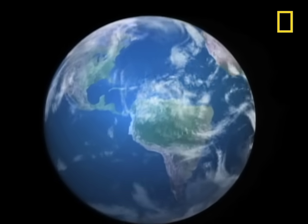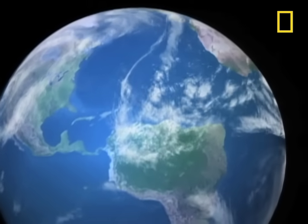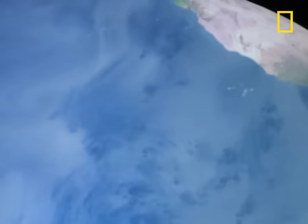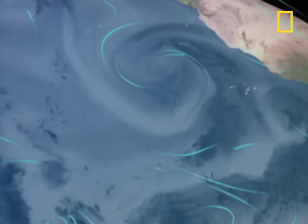Hurricanes form in the summer and fall when the sun heats vast stretches of tropical ocean to over 82 degrees. Warm, moist air rises over these hot spots, creating thunderstorms. Upper level winds and surface winds then come together, forming a circular pattern of clouds known as a tropical depression.